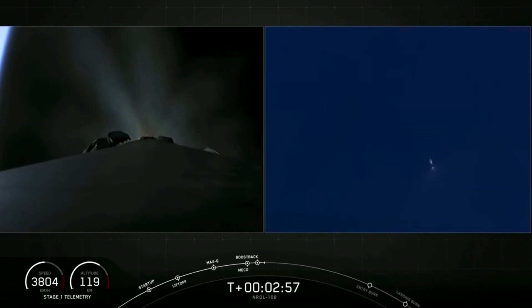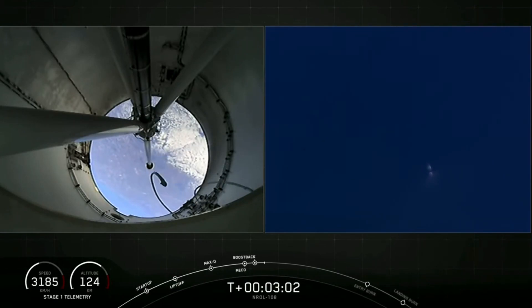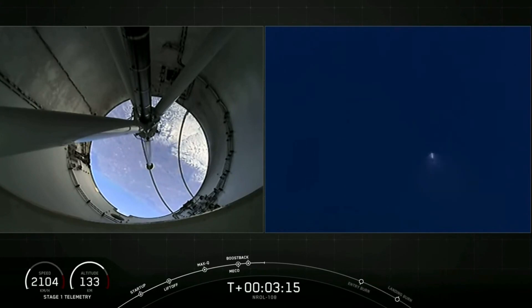On the right-hand side of the screen is a view of the first stage performing its boost back burn. That is a great shot. In a couple of seconds, we're expecting that boost back burn to be ending on the first stage. Stage one boost back shut down.